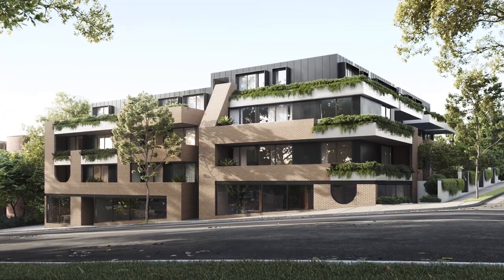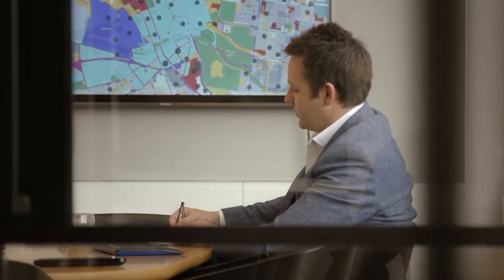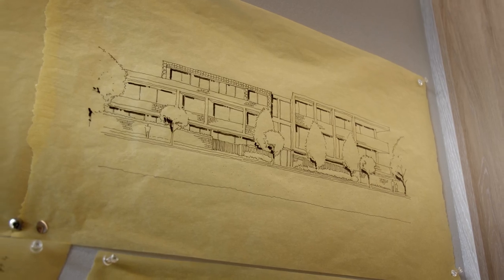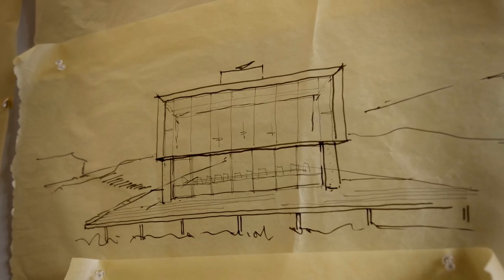The architecture of Timeless is really centred around robust materials of both the Edwardian and Victorian stock in the immediate neighbourhood. What we're really excited about is the contrast between our playful organic forms that have been introduced in this building, as well as our traditional rectilinear forms that are synonymous with our other designs.